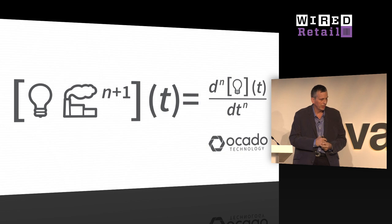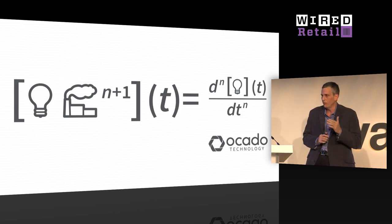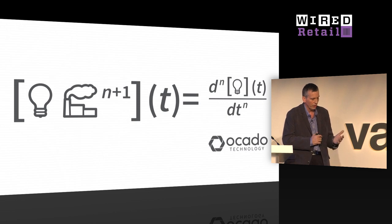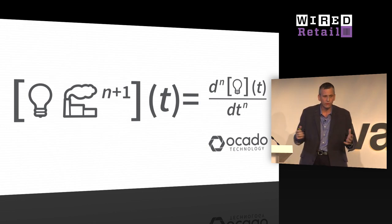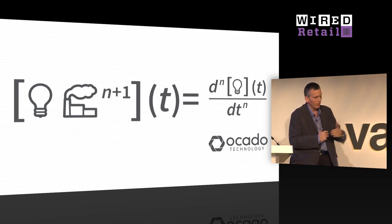Ocado is a disruptor in the retail sector, so for us it's all about how we stay disruptive by constantly looking for ways to disrupt ourselves before somebody else does it to us. It's not enough to move fast — we need to constantly work out ways to increase our acceleration. It's not enough to just be innovative — we have to look for ways to innovate our innovation factory. Disruption is not an end point for us; it's a permanent state of turbulent flux. A huge amount of our innovation is just business as usual, and beyond that we have R&D streams, and then 10X streams where we look for truly game-changing opportunities.